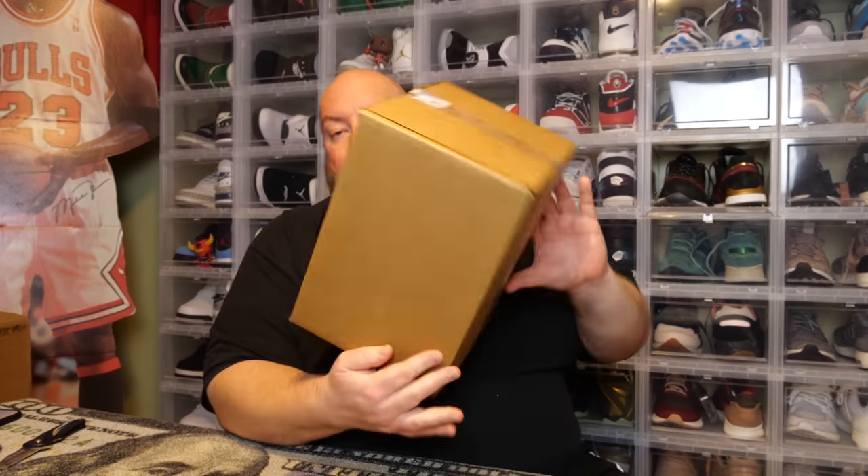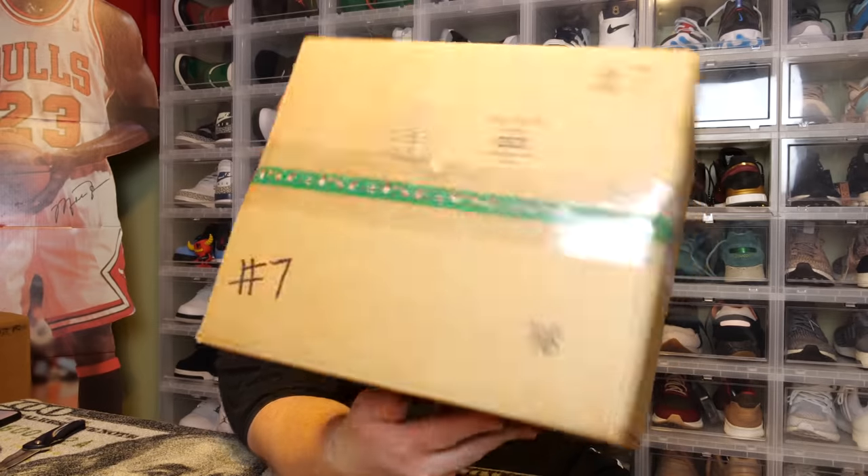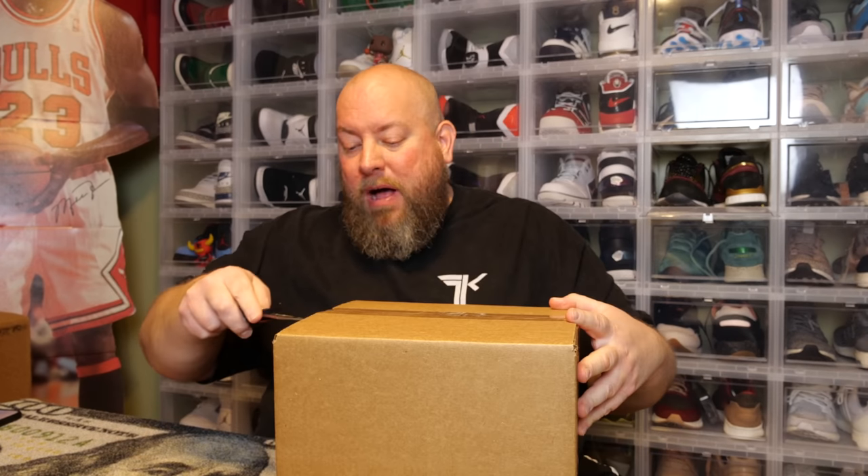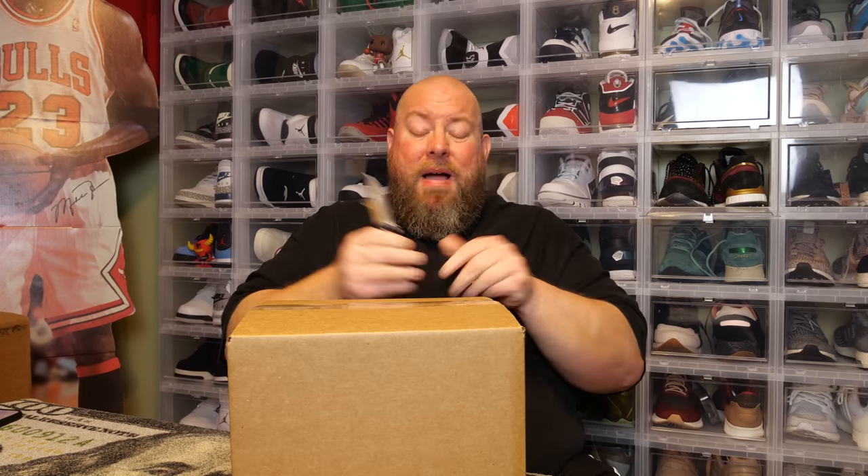Here we go. They used a little roll of Christmas tape on there. Four to six pops — and it's not very heavy. It's possible there might be six pops in here or some without pop protectors. There are only four pops in here — that's actually a really good sign. Three of the pops have no pop protectors at all and one is in a pop stack. That is a fantastic sign — this might be one of the bigger boxes.